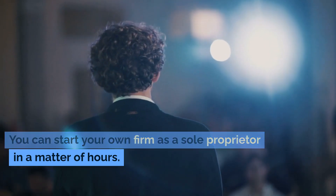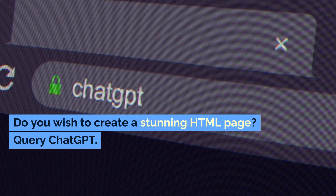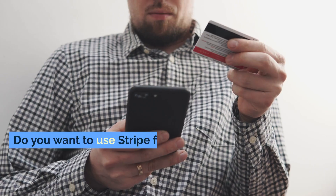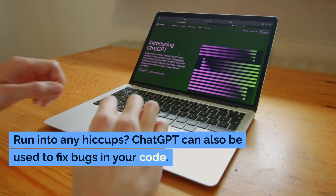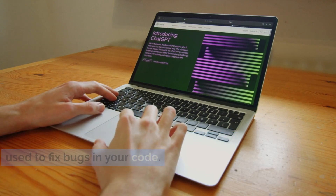You can start your own firm as a sole proprietor in a matter of hours. Do you wish to create a stunning HTML page? Query ChatGPT. Do you want to use Stripe for online payments? Query ChatGPT. Run into any hiccups? ChatGPT can also be used to fix bugs in your code.